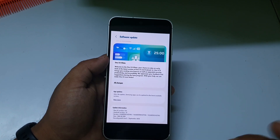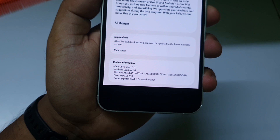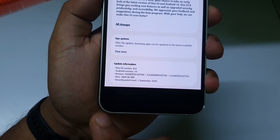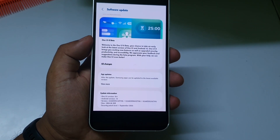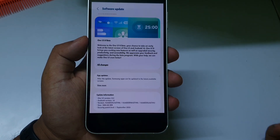The next phone to receive the One UI 8 Beta 1 update is the Samsung Galaxy A55. You can see the model number on screen. The update size is around 2GB and the security patch date is September 1.